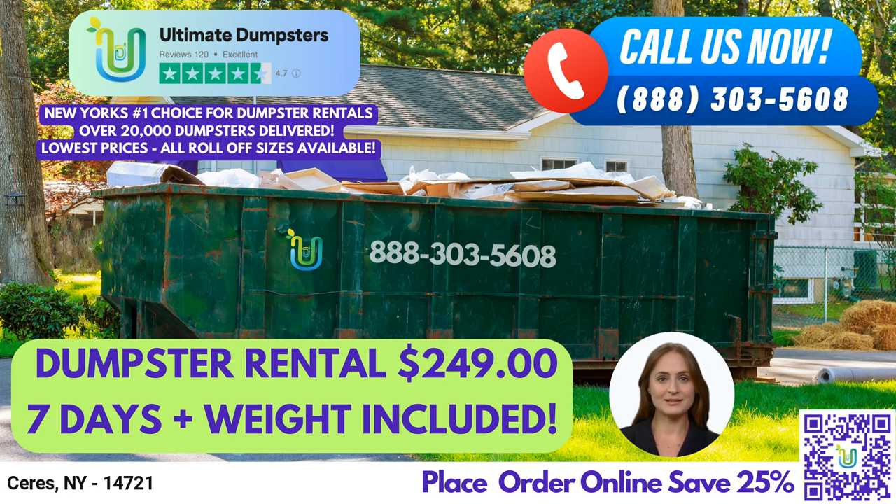Our 20-yard dumpster measures 22 feet long, 8 feet wide, and 4 feet tall, making it suitable for mid-sized projects. It can hold up to 6,000 pounds of waste. Our 30-yard dumpster measures 22 feet long, 8 feet wide, and 6 feet tall, making it ideal for larger projects like demolition debris. It can hold up to 8,000 pounds of waste.